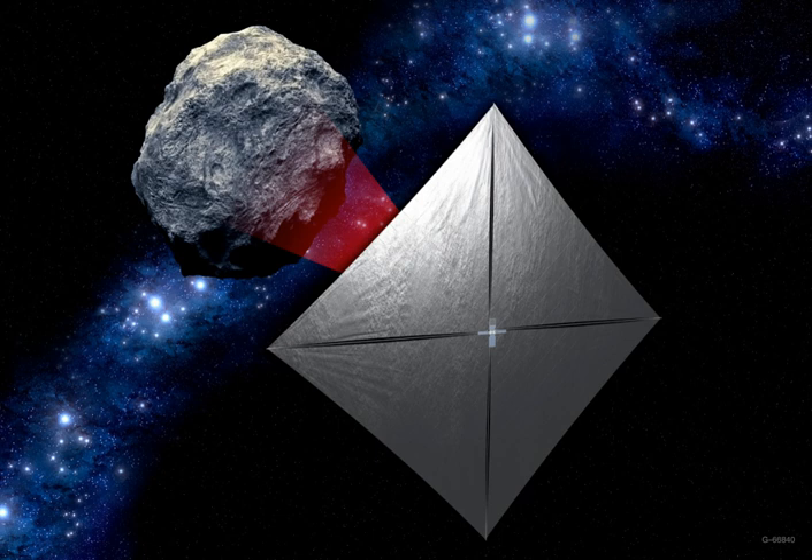The Near-Earth Asteroid Scout is a planned mission by NASA to develop a controllable low-cost CubeSat solar sail spacecraft capable of encountering near-Earth asteroids. The NEA Scout will be one of 13 CubeSats to be carried with the Orion EM-1 mission into a heliocentric orbit in cislunar space on the maiden flight of the Space Launch System, scheduled to launch in 2020. The most likely target for the mission is 1991 VG, but this may change based on launch date or other factors.